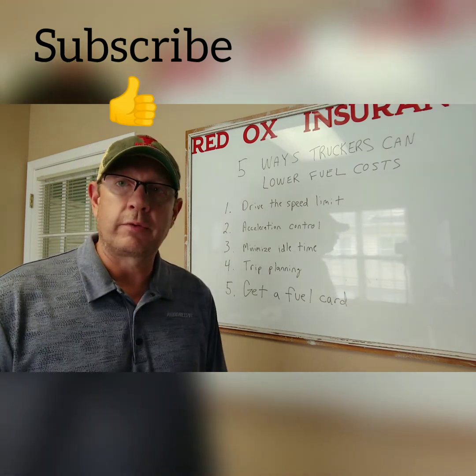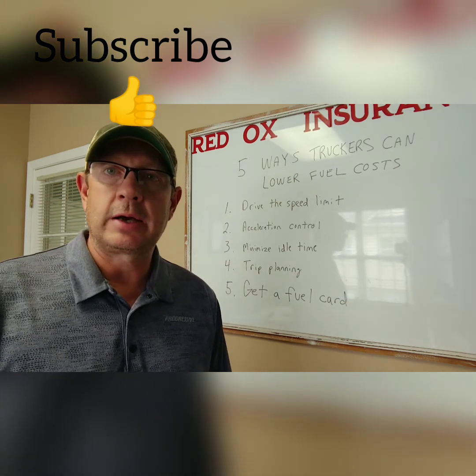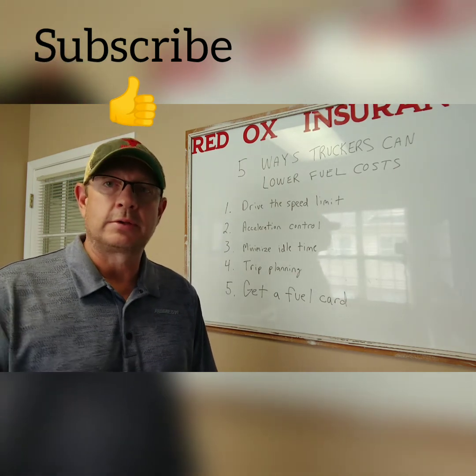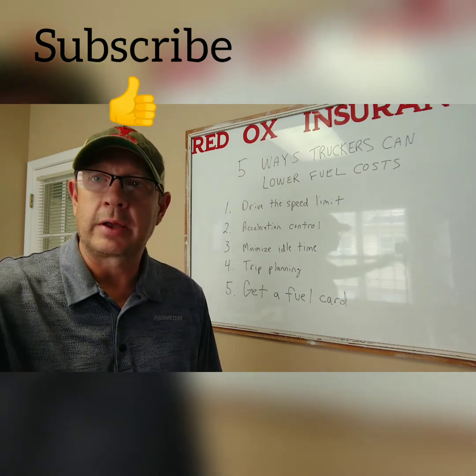If there's anything I can do for you, feel free to reach out to me at Nick@RedOxInsurance.com. Don't forget to subscribe, smash that thumbs up, and reach out if I can help you in any way. Thank you.